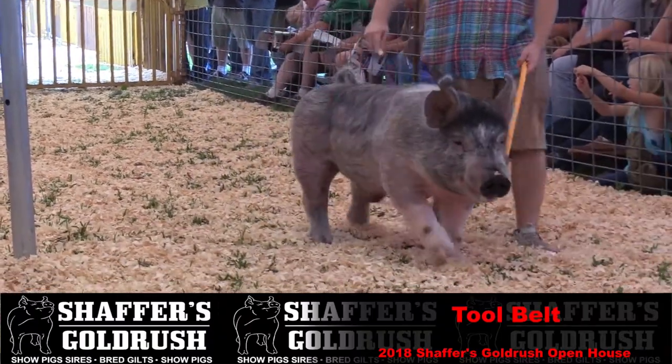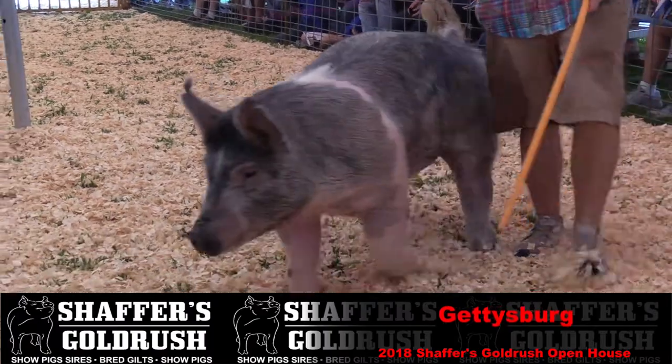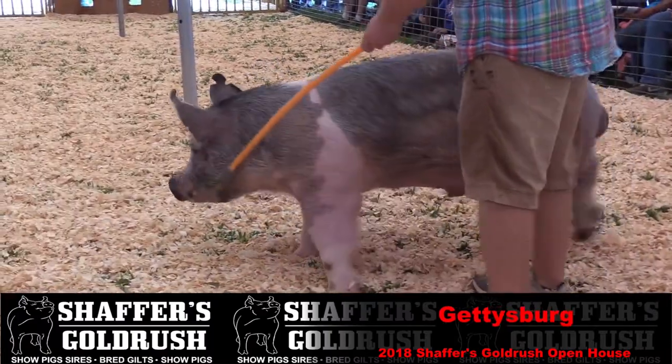Gettysburg is a boar that we raised here at Gold Rush. He is out of Battlefield. We talked about when Battlefield was out here, how you can get all kinds of every shade of blue.